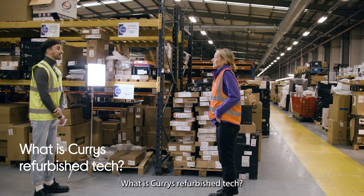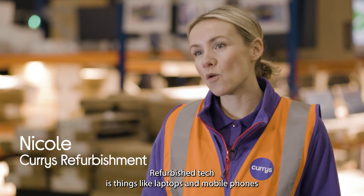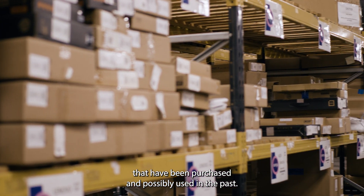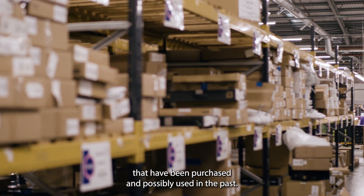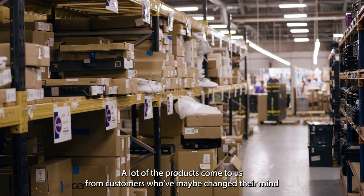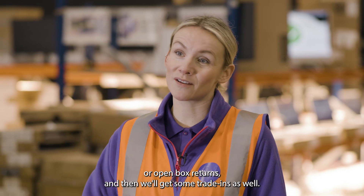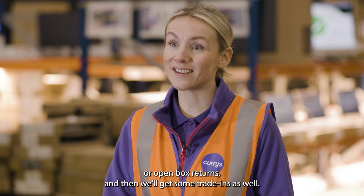What is Currys' refurbished tech? Refurbished tech is things like laptops and mobile phones that have been purchased and possibly used in the past. A lot of the products come to us from customers who've maybe changed their mind, or open box returns, and then we'll get some trade-ins as well.